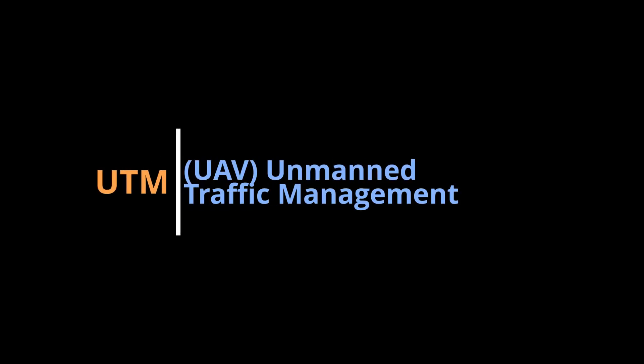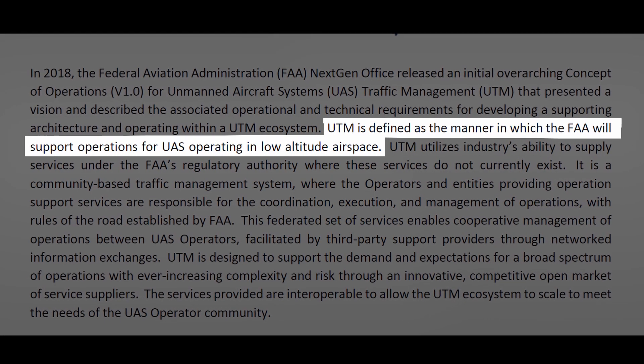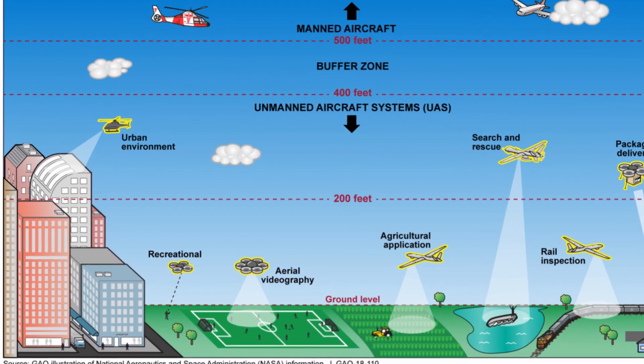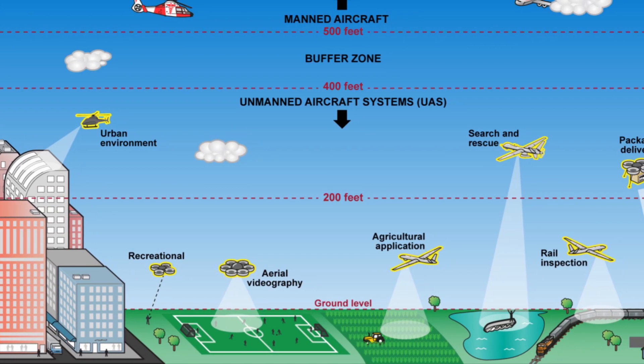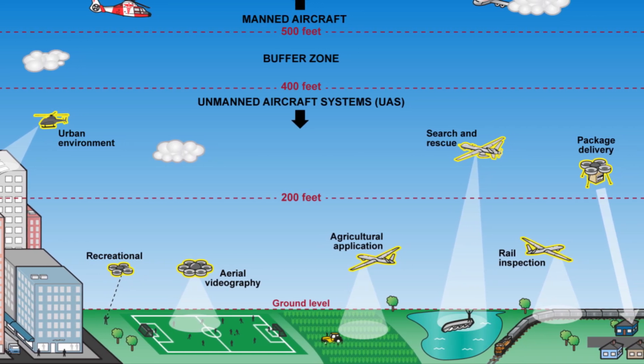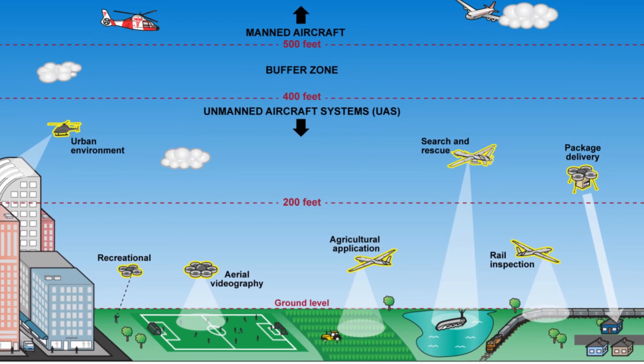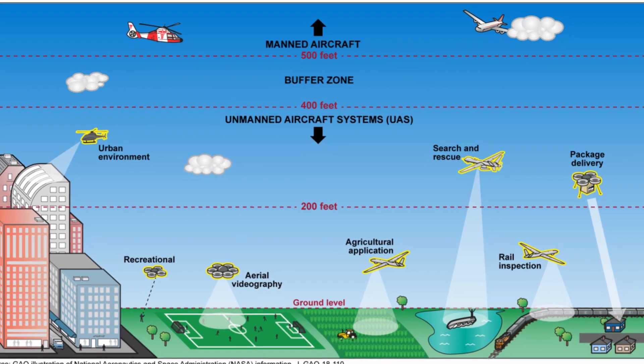What is UTM? Unmanned Traffic Management. The UTM is defined as the manner in which the FAA will support operations for UAS operating in low altitude airspace. Low altitude airspace means 400 feet or below, typically. This is where UAVs are going to operate — not only hobbyists but Part 107 pilots and commercial operators including UPS, Amazon delivery services, and fire search and rescue. Everybody that wants to fly a UAV wants to fly in this airspace.